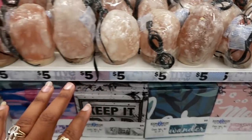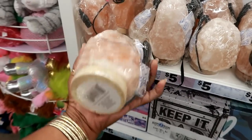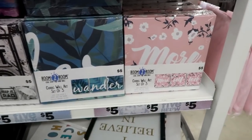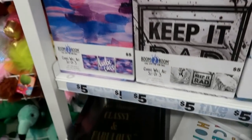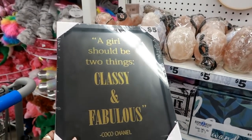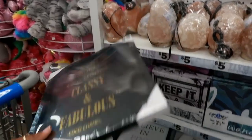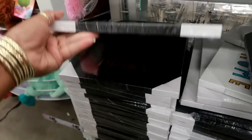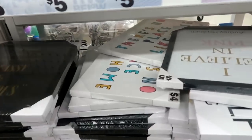I do have a Himalayan salt rock lamp in my room so I think I'm gonna get my daughter one today — not bad for five dollars. They've also got three-packs of canvas wall art: self-love quotes, 'babe cave,' and one with a Coco Chanel quote — 'A girl should be two things: classy and fabulous.' That's cute, five dollars. They also have an Audrey Hepburn 'I Believe in Pink' one.